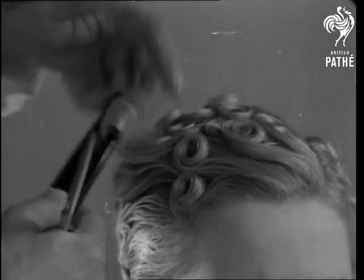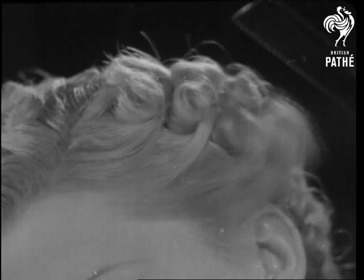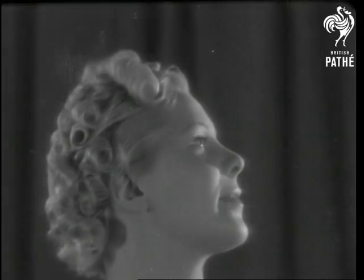Each little wisp is combed and frizzed before it's curled, and you mustn't be in too much of a hurry if the job's to be done properly. But the result's worth the trouble — it's really a glamorous coiffure.